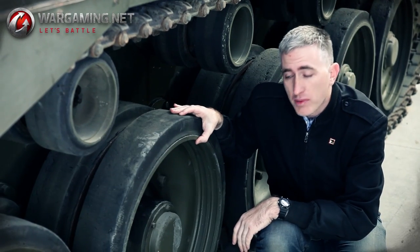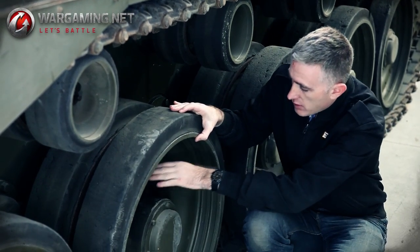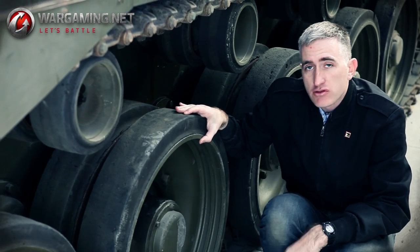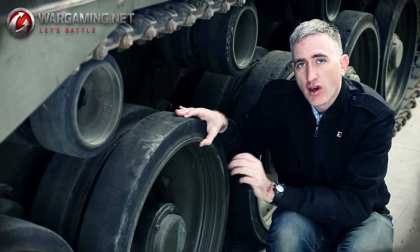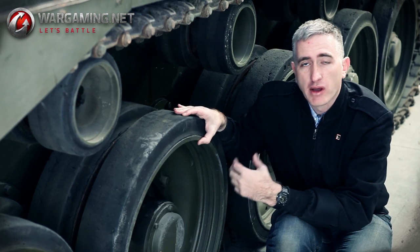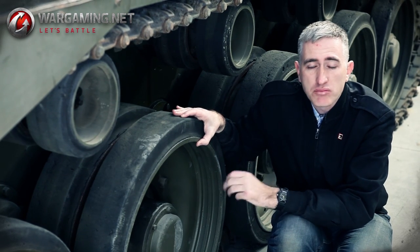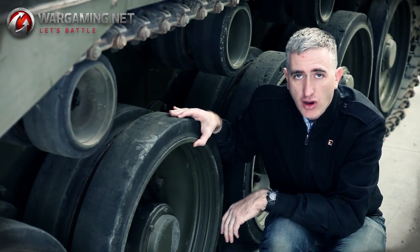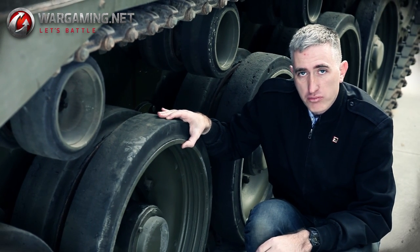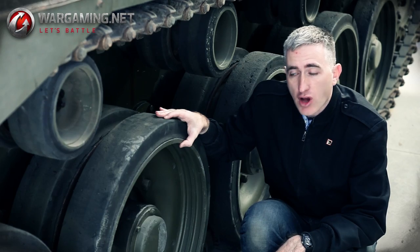Other routine maintenance to be performed: 10 bolts on each side per road wheel — make sure they're nice and tight. An interesting feature of the time: the road wheel nuts on the right-hand side tighten by turning to the right, while the nuts on the left-hand side tighten by turning to the left. This was a pretty common feature on vehicles at the time, though you won't see it today, as nut and bolt technology has improved — though righty-tighty, lefty-loosey is still common.